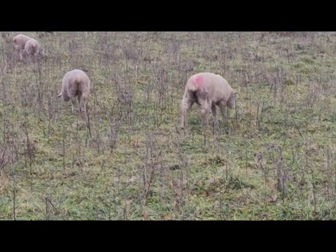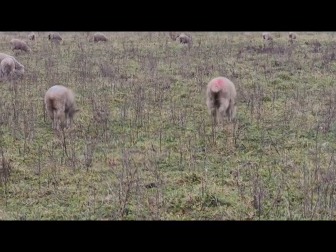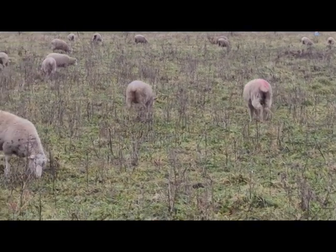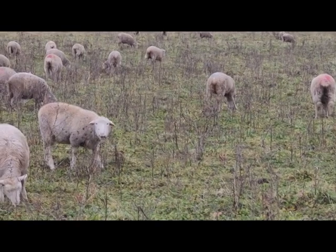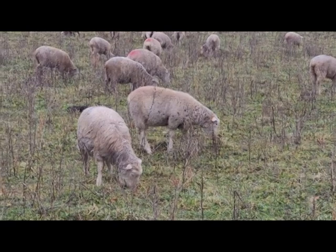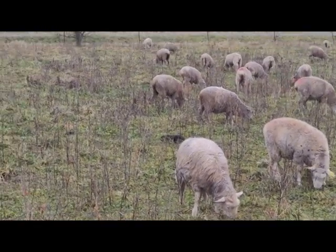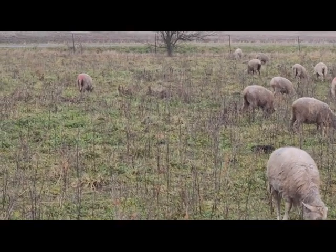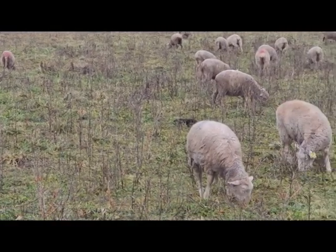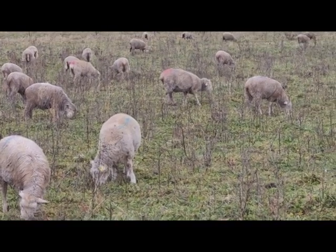If you notice the gal walking to the right right now has kind of a red butt, so she's bred. But to tell you the truth, not a ton of the ewe lambs bred this year, which is weird. Usually it's not everybody lamb-wise that breeds, but I have to admit if we keep 50 back I'd expect 40 to breed. So we're definitely running less than that.